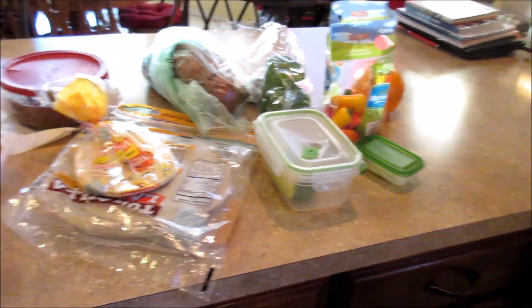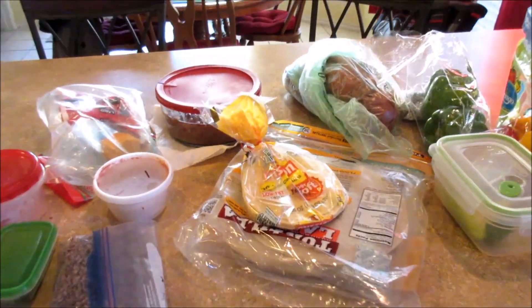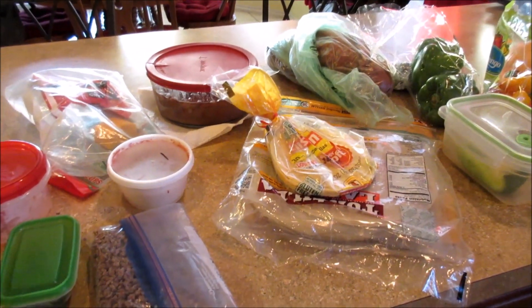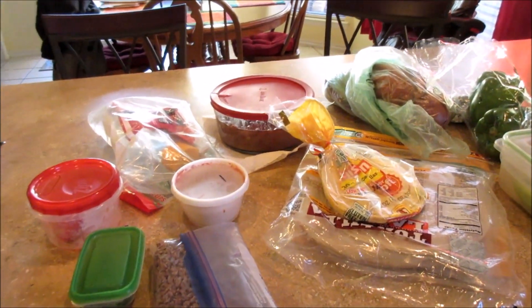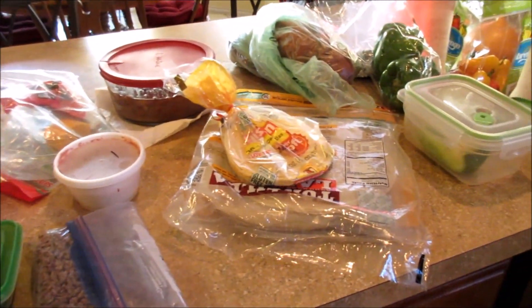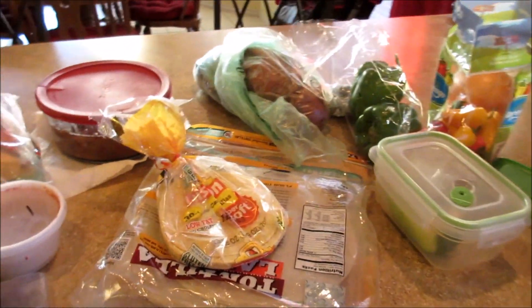Hey guys, it is a Monday night and we're gonna have tacos for dinner. Today is January 30th, so I'm trying my best to use up everything I can and create dinners before I go grocery shopping again — just so we don't waste food and to save some money. I'm just kind of showing you my thought process behind this.